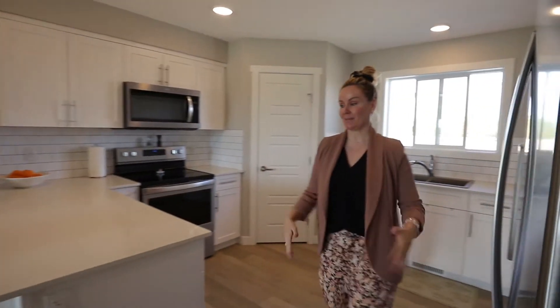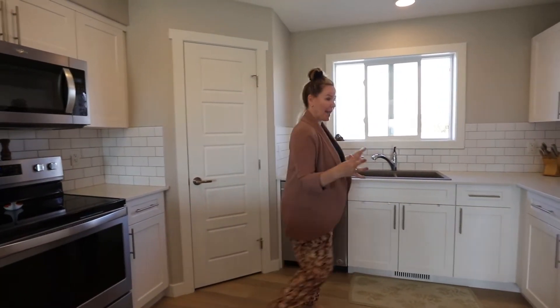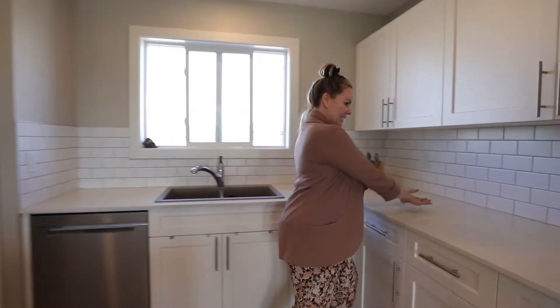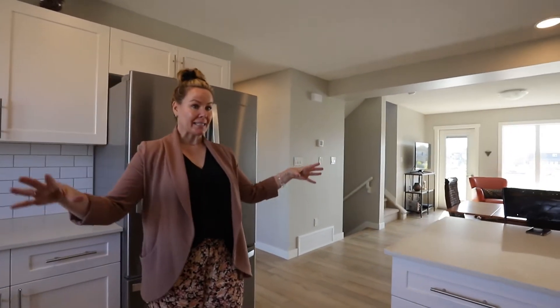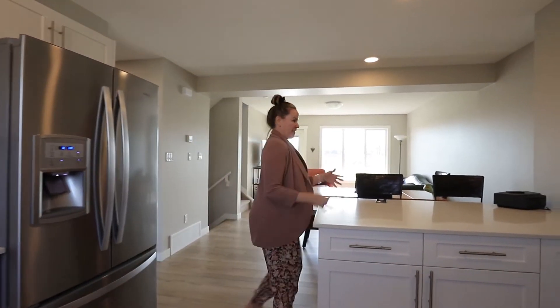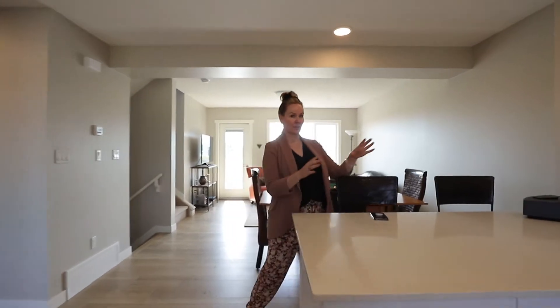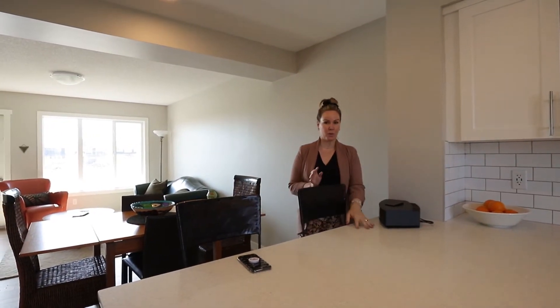Everyone's looking for a nice white kitchen — nothing not to like about this. Plus look at how much counter space you have. This is massive amounts of counter space, and the homeowner thought she would prefer an island but she actually loves this peninsula because you have so much extra space and it's really functional. You can sit here, you can do some work here, very good for entertaining. Love the white and the quartz all throughout.